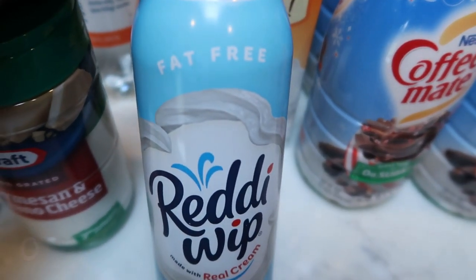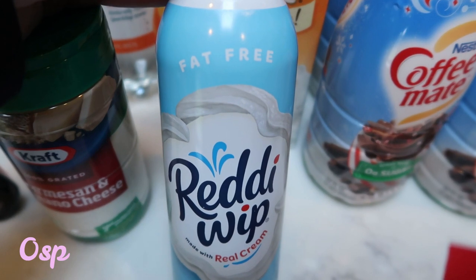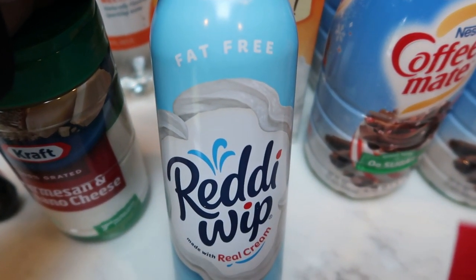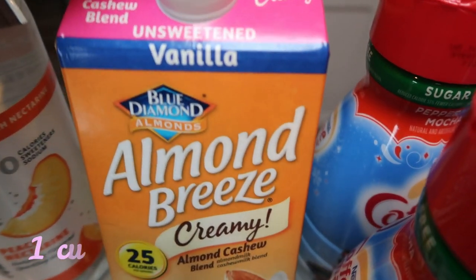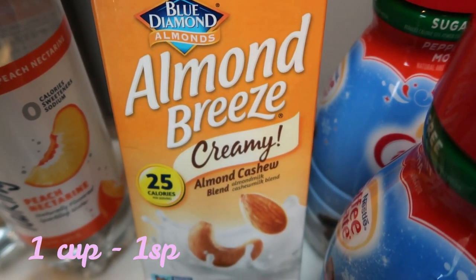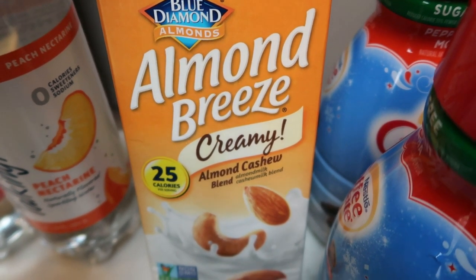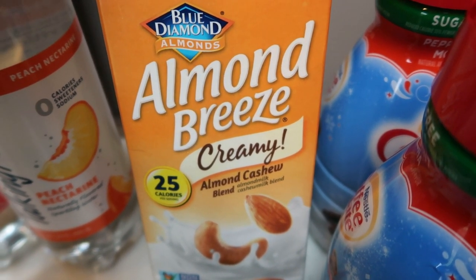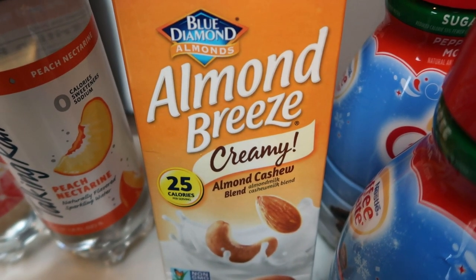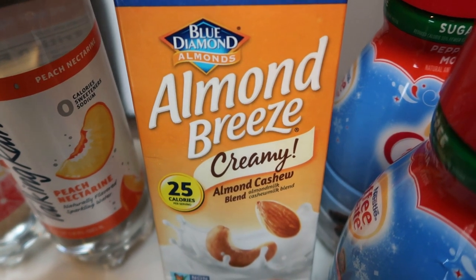Per the usual, a can of the fat free ready whip. I still have about half a can, but I don't ever want to run out, so I went ahead and picked up another can. Also for my almond milk this week, I grabbed the unsweetened vanilla Almond Breeze almond cashew creamy. This milk is so thick and creamy and delicious. I generally add this to my coffee, and sometimes I use it in protein shakes.